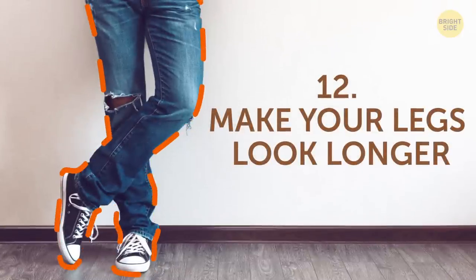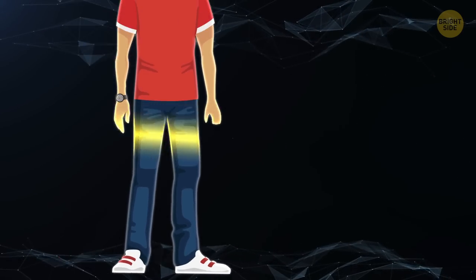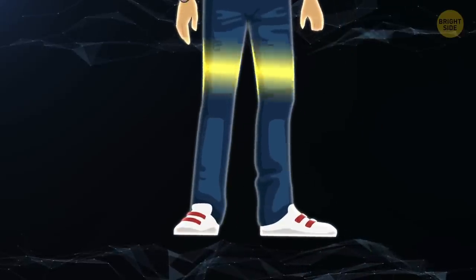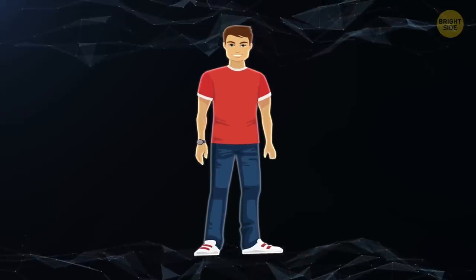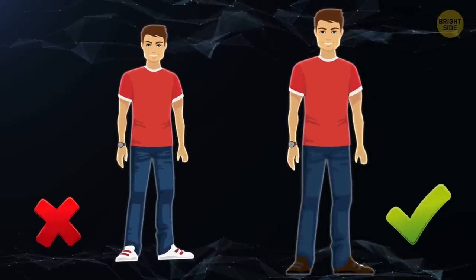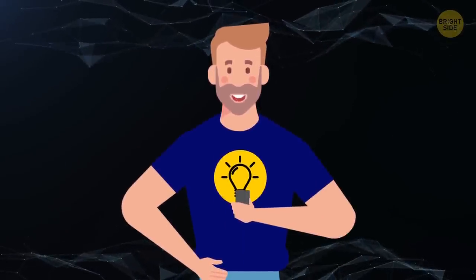12. Make your legs look longer. Love rocking the white sneaker and blue jeans look? Sure, this is somewhat of a classic, but it really isn't doing you any favors. The contrast of white shoes against dark jeans and that harsh break in color can make you look short. If you want to appear taller, try wearing a dark pair of high tops or boots with some dark wash denim. Without the stark color contrast, your legs will look a little longer. The right clothes really can trick everybody's eye.